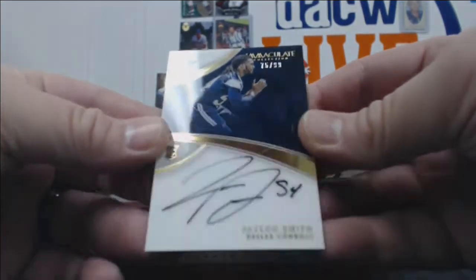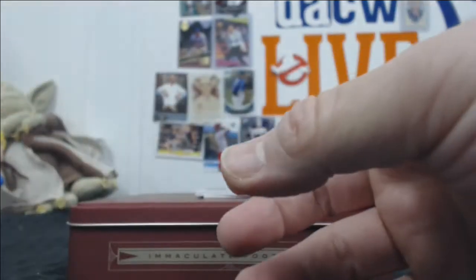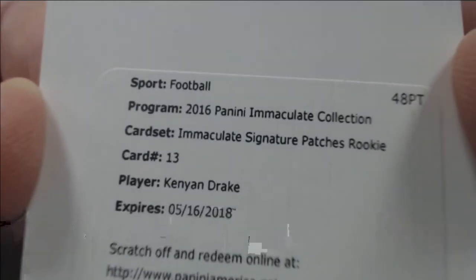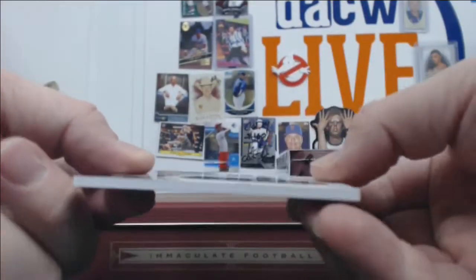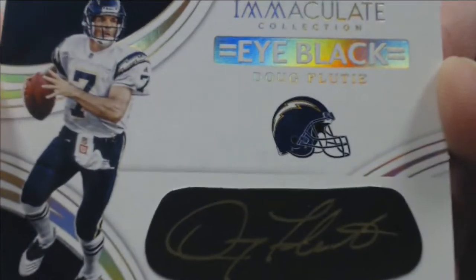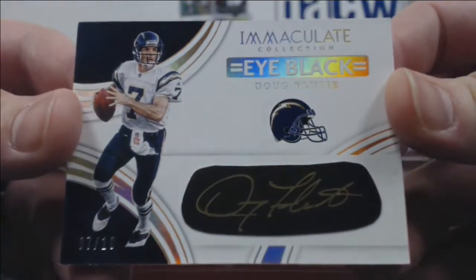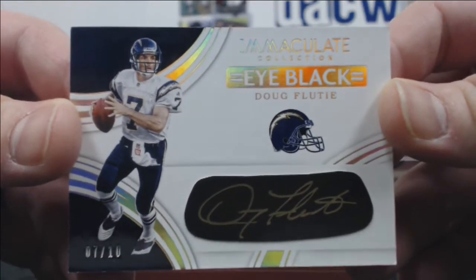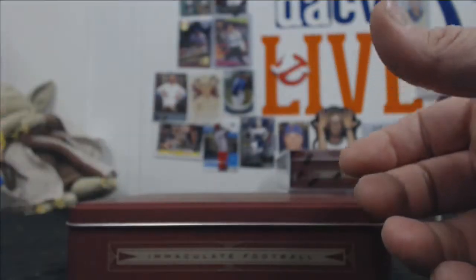We have a Jalen Smith out of 99. Alex is going to be jealous — but only half jealous of this one. We got a Kenyon Drake Immaculate Signature Patch rookie. And how about a 7 of 10 jersey number — Doug Flutie with the Chargers Eye Black. This is my favorite Doug Flutie card I've ever pulled. I can't deal with this. Doug Flutie is a champion — he's a Heisman Trophy winner and a Chargers legend.